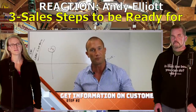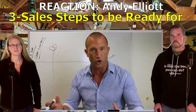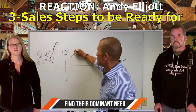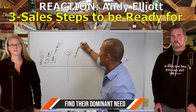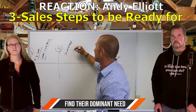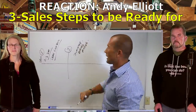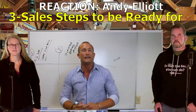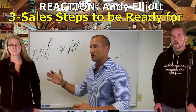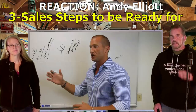Andy Elliott: Number one, you can surface their dominant buying motive. Write that down. Dominant - that means the number one thing. Kevin: Nothing wrong with fact find and qualify - everybody should do that in their sales process. He's talking about a dominant buying motive. Give an example of some dominant buying motives - maybe you're having another baby and need a third row seat, maybe you just bought a camper and need more towing capacity or better fuel economy.